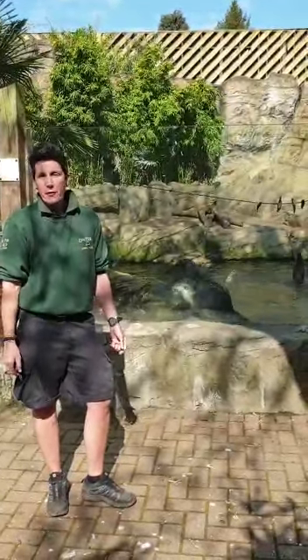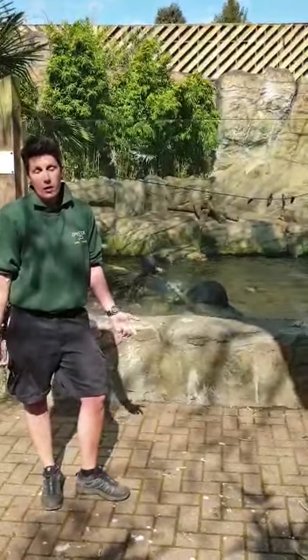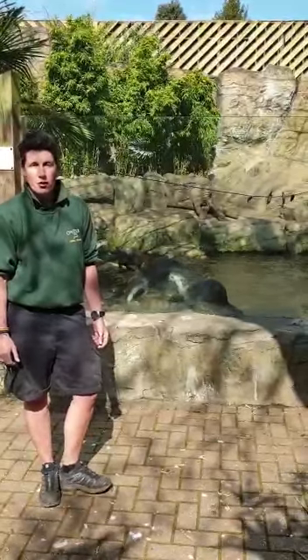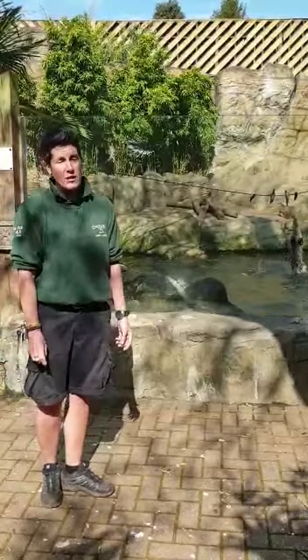A female can have up to five pups — we generally tend to see three from Shaya. They are born blind and completely helpless. It takes a good month or two before they start venturing out of the holt and into the real world.